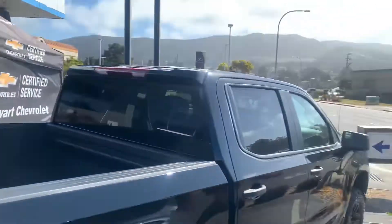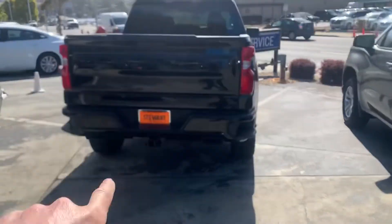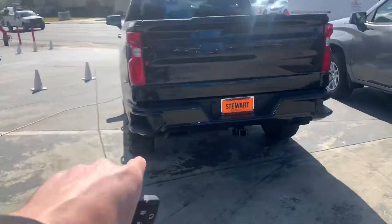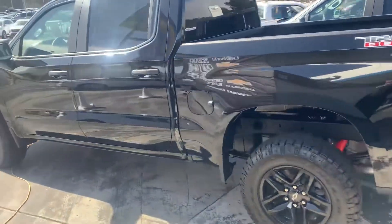Got the spray-in bed liner and the blacked-out badging, towing, and the blacked-out exhaust tips too.